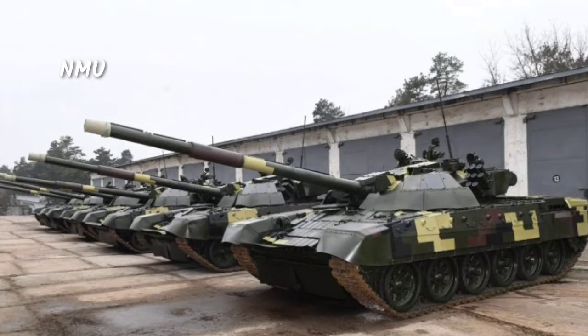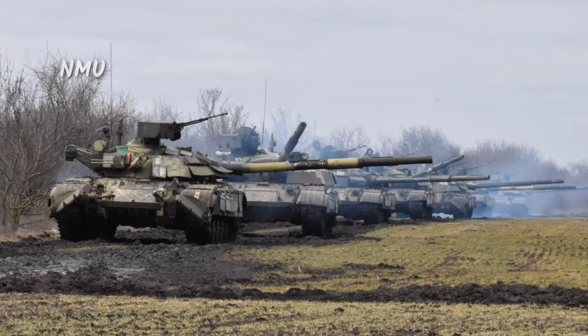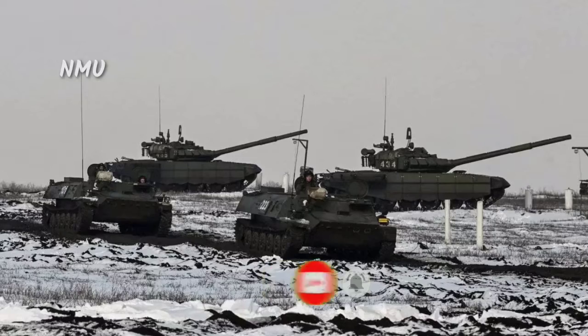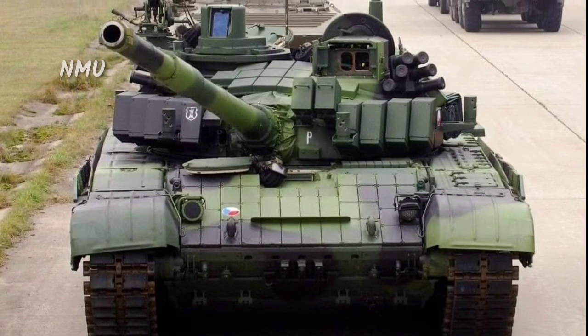The 125mm gun fires three main types of separate loading ammunition: APFSDS with a maximum range of 2,100m, HEAT-FS with a maximum direct fire range of 4,000m, and HE-FRAG FS with a maximum indirect fire range of 9,400m. Secondary armament includes one 7.62mm PKT machine gun mounted coaxially to the right of the main armament and one 12.7mm NSV machine gun mounted on the commander's cupola.